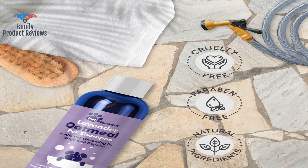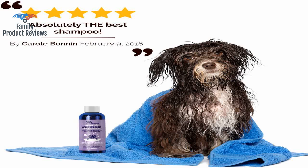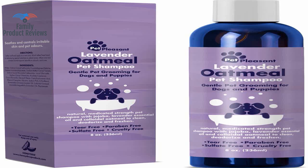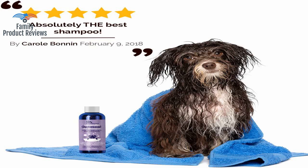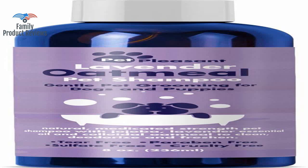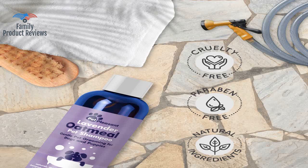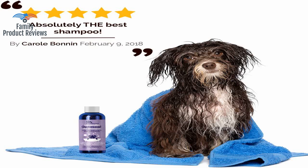Our Betty had terrible dandruff especially on her lower back area, and a couple of weeks after switching to this shampoo it seems to have almost completely cleared up. Very happy. It's a little pricey for the size of the bottle, but a little goes a long way. It really helped her skin issues a lot, and her fur is shiny and softer now as well. The best thing is that they stay odor free for a longer period than with other shampoos.